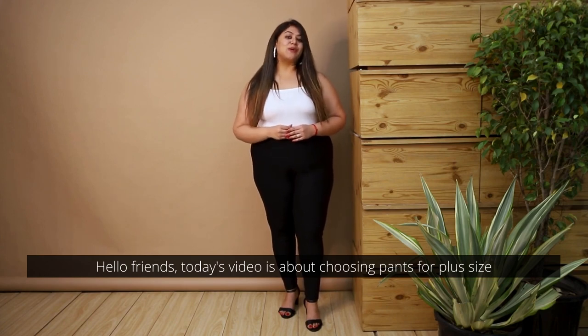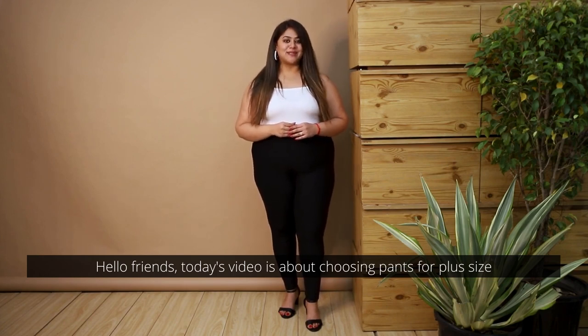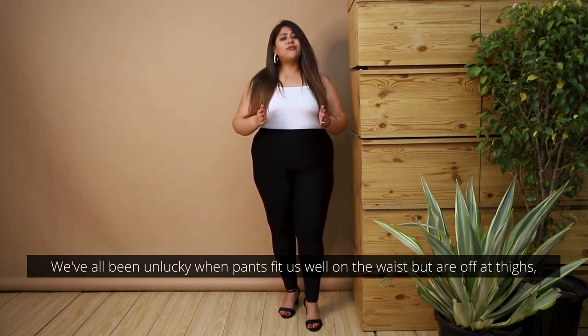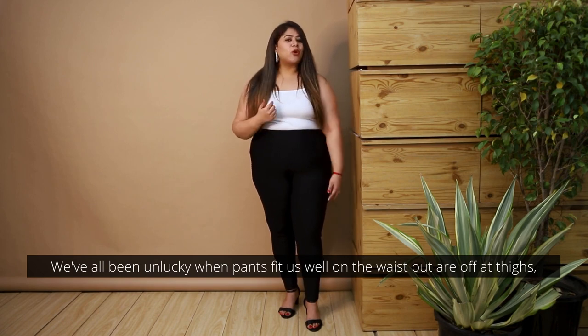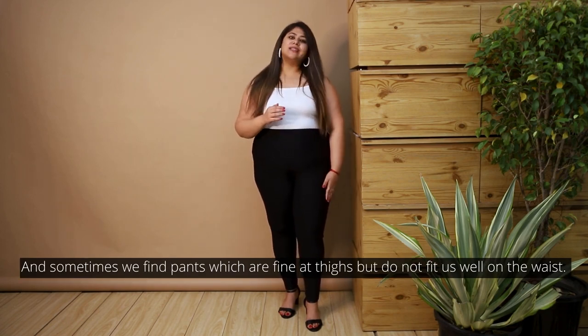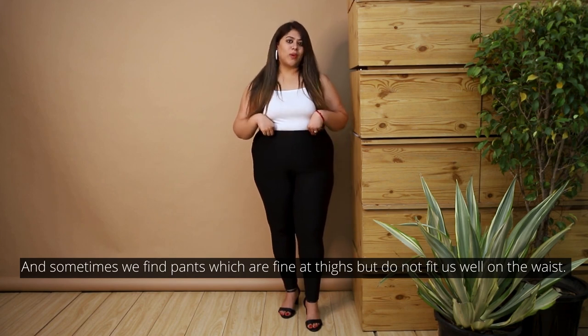Today's video is about choosing pants for plus size. Choosing pants for plus size can be a tricky proposition. We've all been unlucky when pants fit us well on the waist but are off at the thighs, and sometimes we find pants which are fine at the thighs but do not fit us well on the waist.